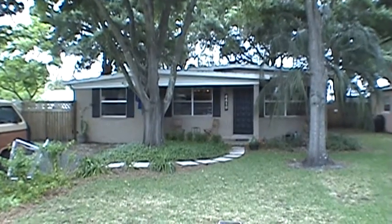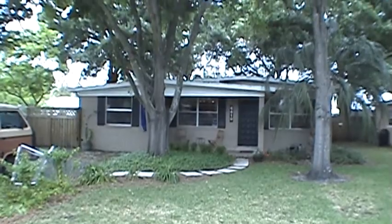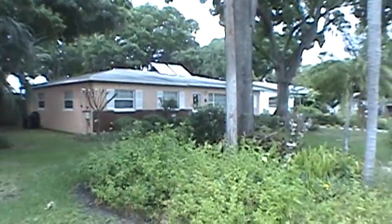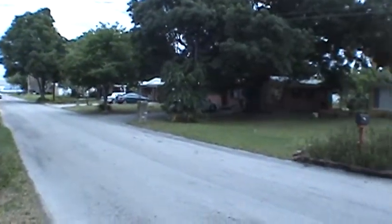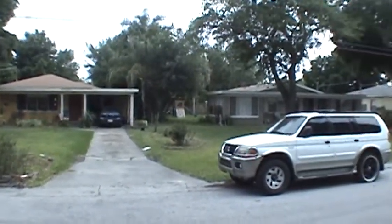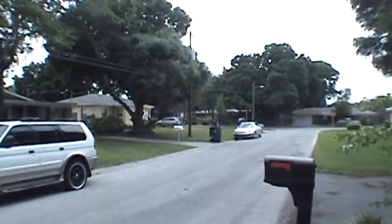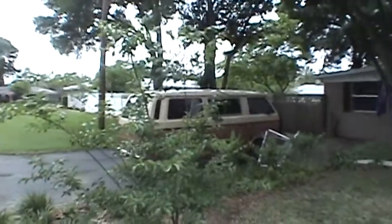This is 4419 West Pearl Avenue in South Tampa, Florida. We're about three minutes from the main gate of MacDill Air Force Base right here, so it's very convenient.